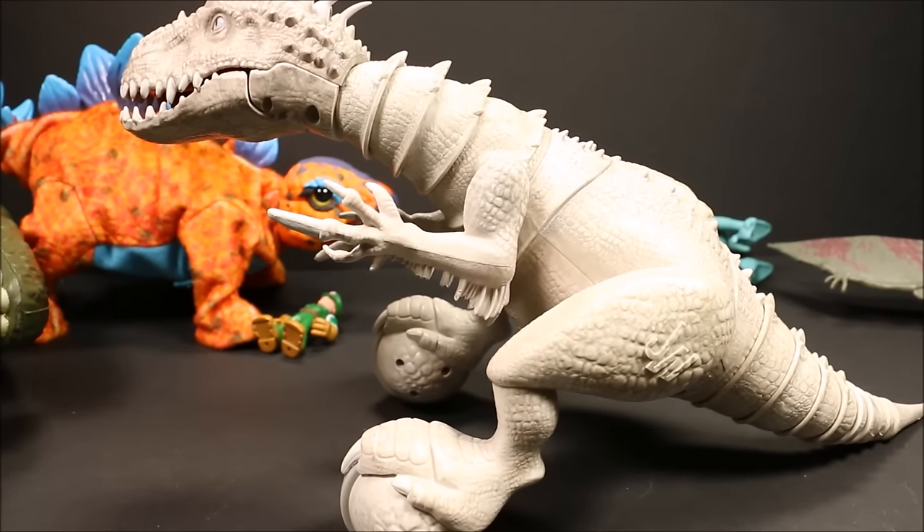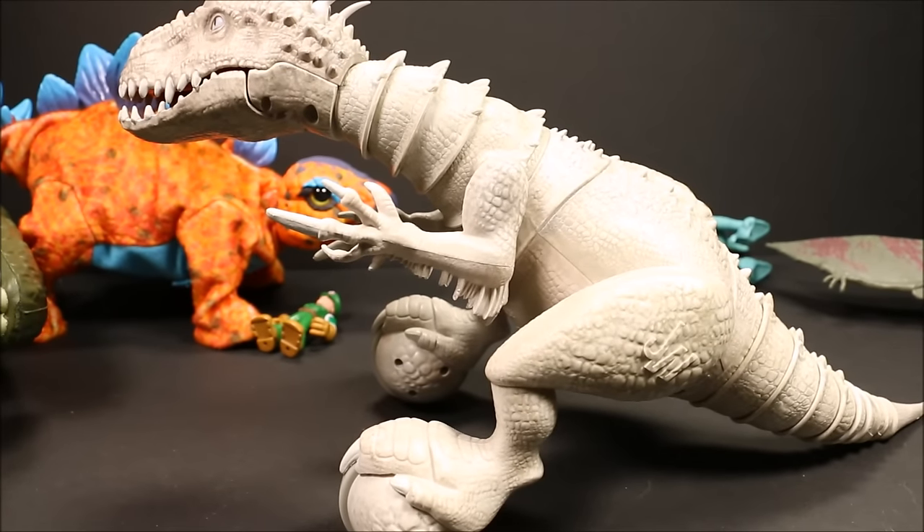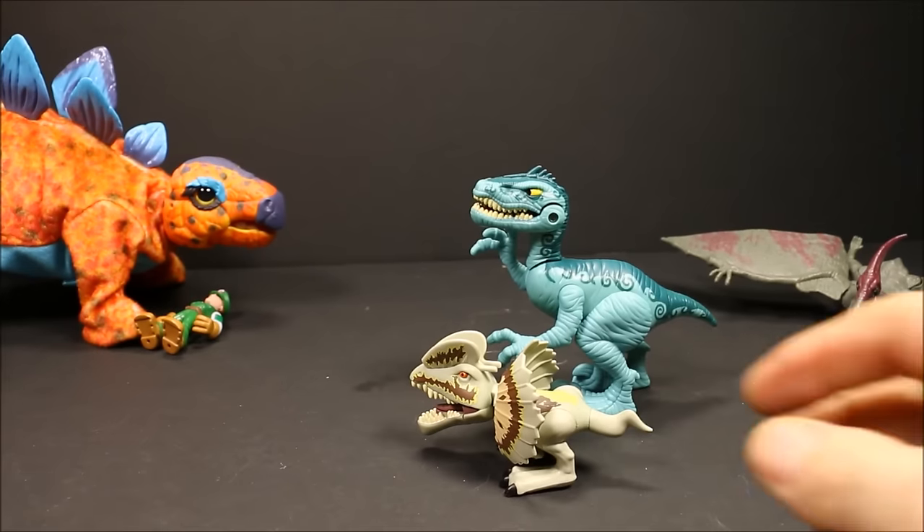The Indominus Rex had 74 jagged teeth. His name means Fierce or Untameable King. He was a hybrid of a Giganotosaurus, Majungasaurus, Carnotaurus, Therizinosaurus, Tyrannosaurus Rex, and a Velociraptor, plus different animals like the cuttlefish, tree frogs, and a viper. That's why he had the ability to camouflage himself in his cage. He's a formidable dinosaur — a killing machine.